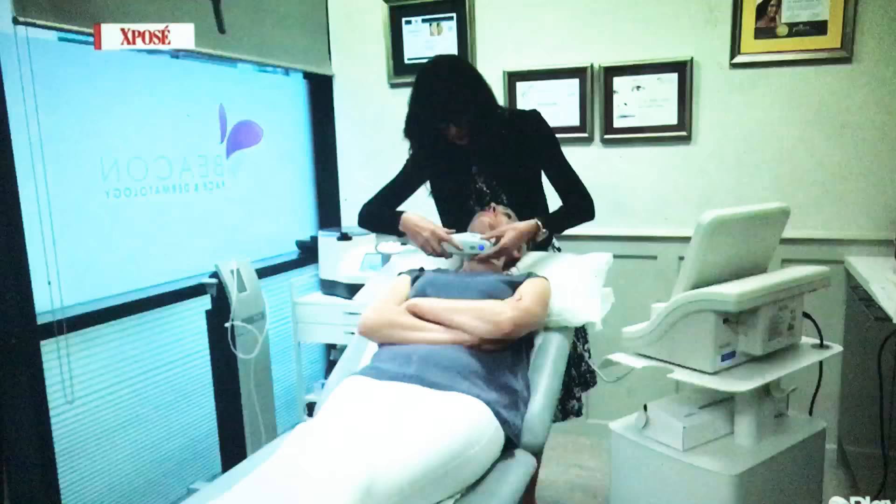Within three to four months we get a very nice lifting and tightening of the area treated — very natural-looking results. Our patients really do look like the best-looking version of their most natural self.